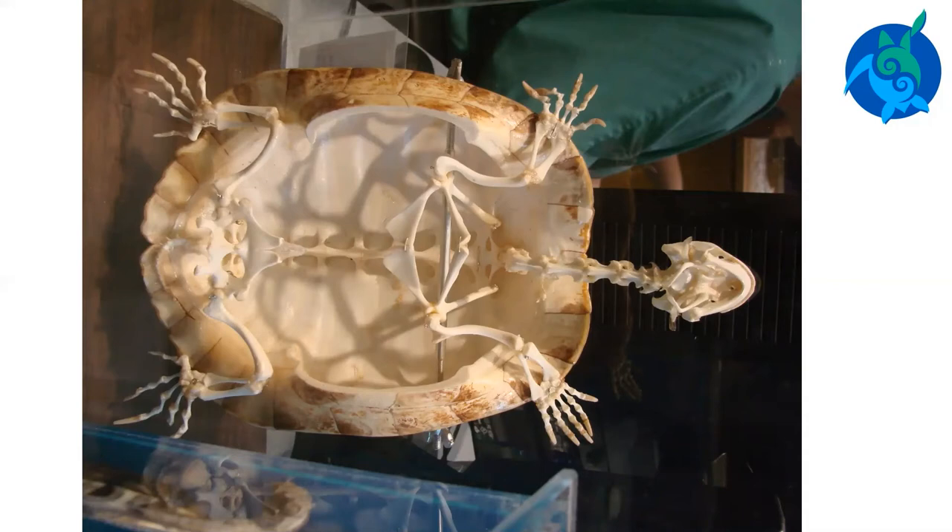Sea turtle scutes will continually add and lose layers as they grow. Hard-shelled sea turtles have toenails that are modified into claws. They can have one or two claws on both the front and back flippers. Leatherback sea turtles do not have claws on their flippers. This freshwater turtle skeleton shows the fused bones that cover the turtle's back. Sea turtles have soft skin on their necks, shoulders, and between their back flippers.